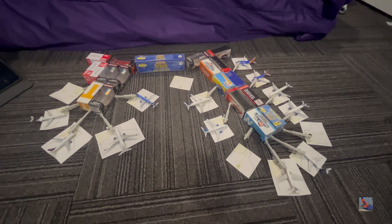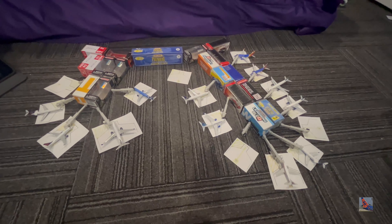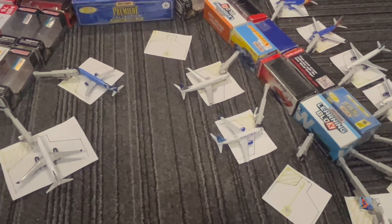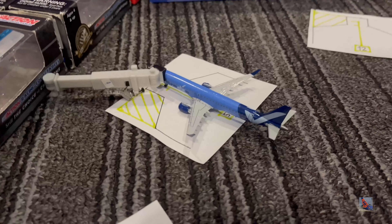I got two new models in this update, which is why I wanted to pick out an airport myself. I went with Charleston so I could feature both of my new models in a convenient fashion. I've got Concourse A on the left and Concourse B on the right.